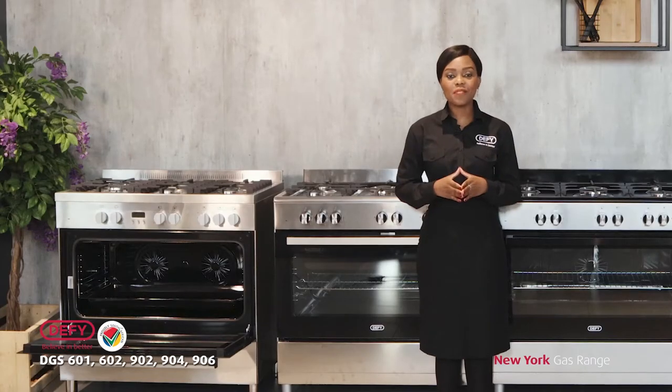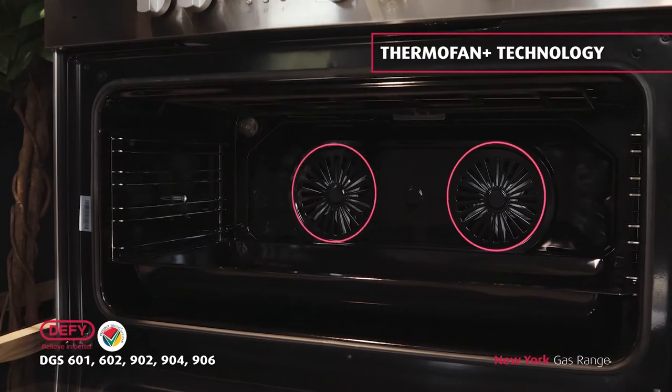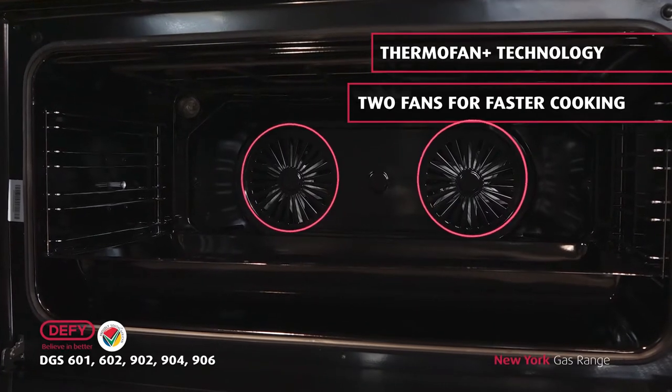From the 90 centimeter range, the DGS906 has devised a first-in-the-market twin thermofan plus technology. This means that this model has two fans, which allows for multi-level and even faster cooking.